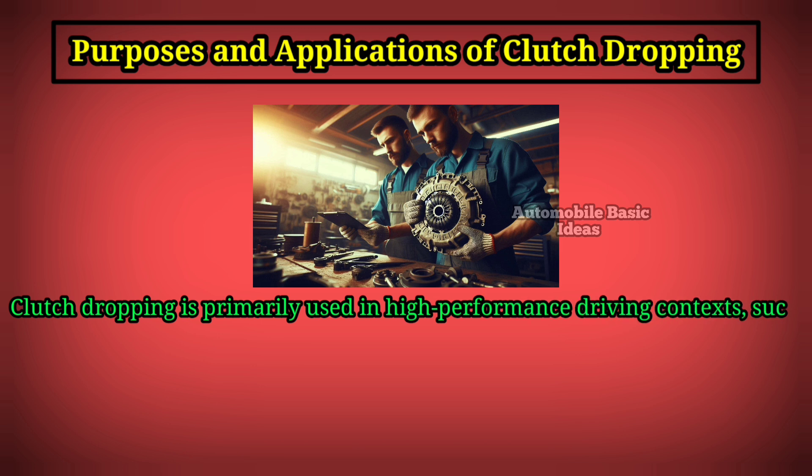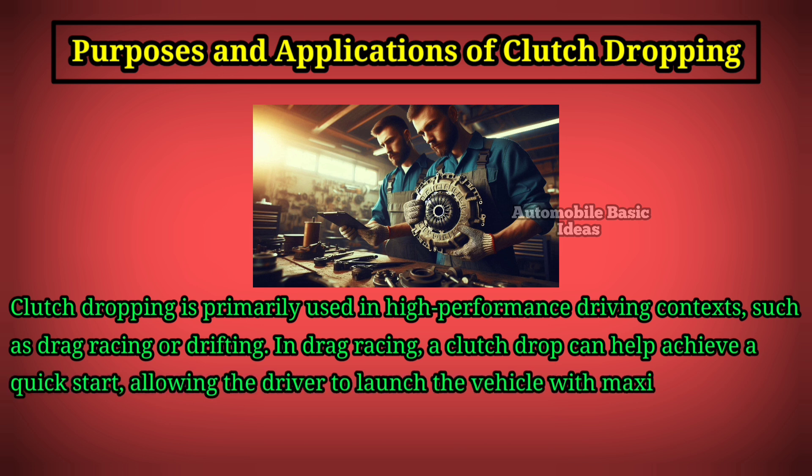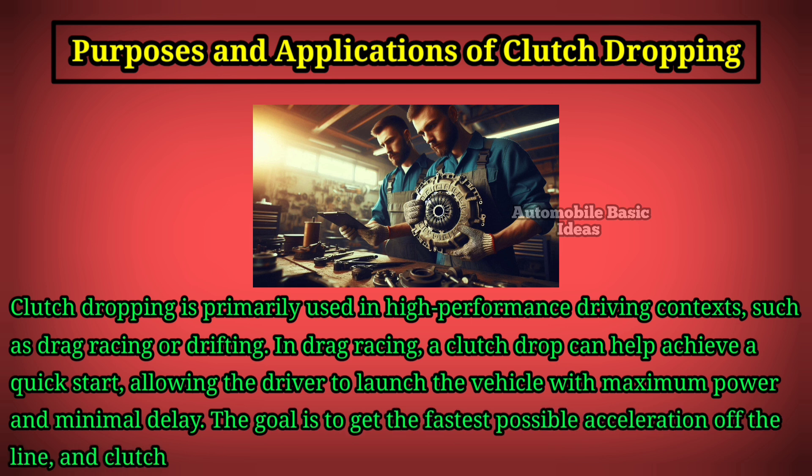Clutch dropping is primarily used in high-performance driving contexts such as drag racing or drifting. In drag racing, a clutch drop can help achieve a quick start, allowing the driver to launch the vehicle with maximum power and minimal delay. The goal is to get the fastest possible acceleration off the line, and clutch dropping is one technique to achieve that.